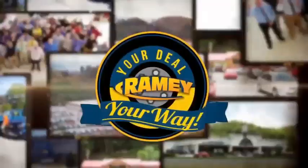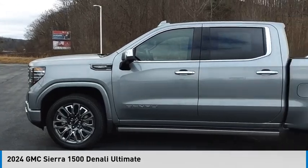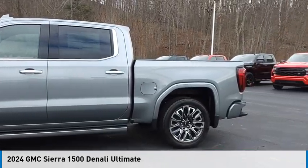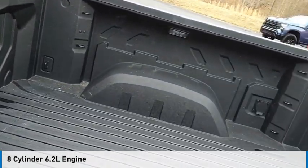At Ramey, it's your deal, your way. Come test drive the 2024 Sierra 1500. This vehicle is powered by a four-wheel drive, eight-cylinder, 6.2-liter engine.